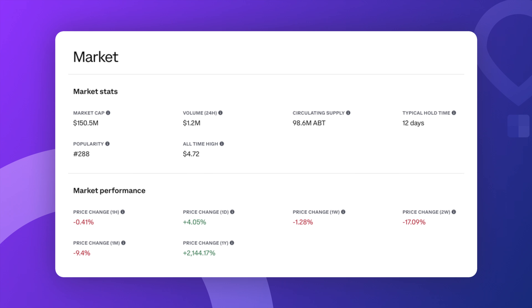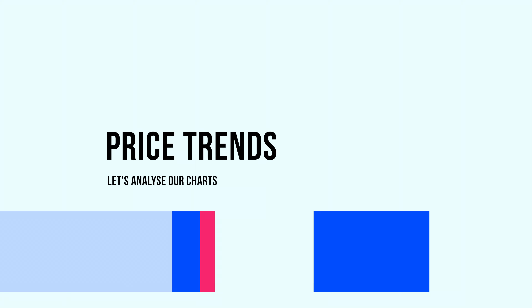ArcBlock's all-time high was about $4.72, but right now it's trading at $1.53. So if ABT were to return to that all-time high, you're looking at roughly 3x growth potential. All right, it's time to look at the price trends now.